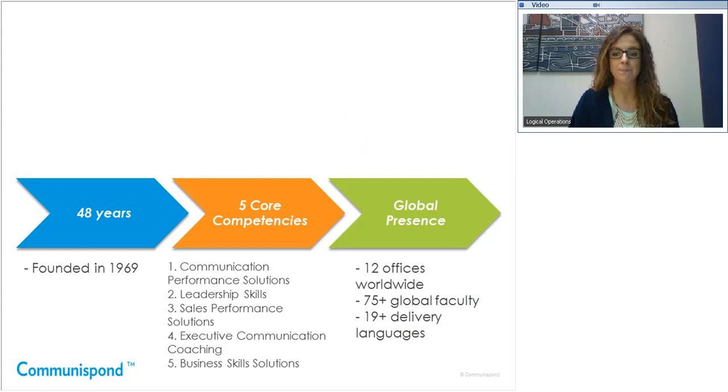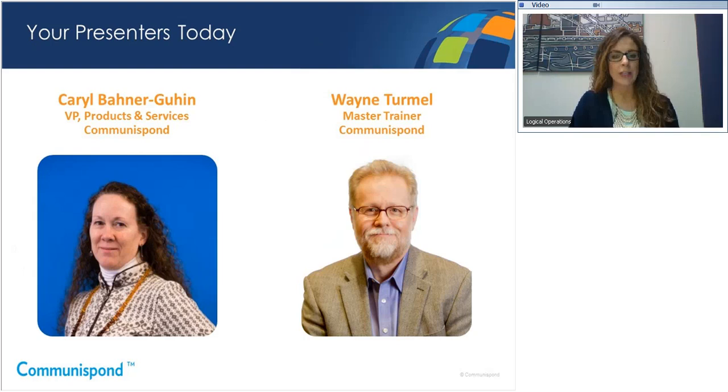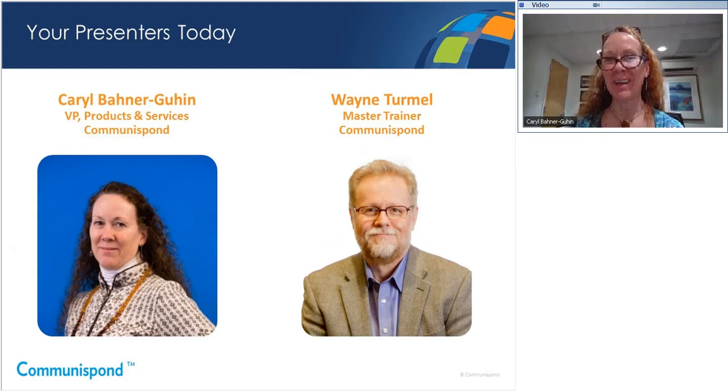I'd like to welcome today's presenters, Carol Boehner-Gewen and Wayne Turmel. Carol, would you like to introduce yourself? Thanks. I'm Carol Boehner-Gewen. I'm the Vice President of Products and Services here at Communispond. I've been with Communispond since 2006, and I've certainly seen changes in the training industry over that time — coming from videotaping on VHS tapes, through DVDs, now using tablets, SD cards, and moving into the virtual world. I'm pleased to be with you today.